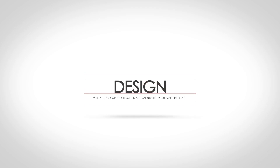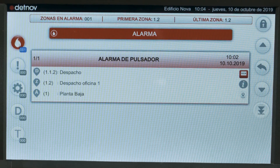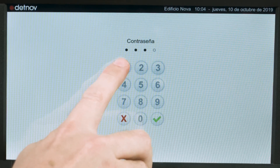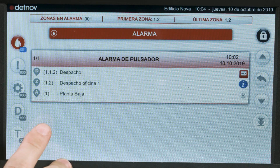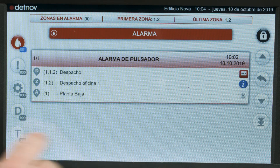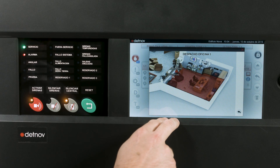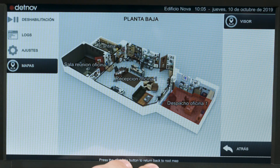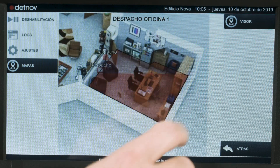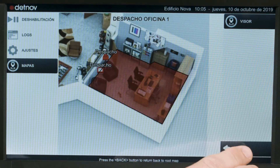Design. Fire alarms can be located in just a few seconds, thanks to the graphic interface designed for easy operation with intuitive messages and graphic management of plans and maps, meaning incidents can be handled in less time than with standard screens from other manufacturers. With a 10-inch color touchscreen and an intuitive menu-based interface, Vesta is extremely easy to use and ensures quick access to detailed information and reports, allowing a range of operations to be carried out from the screen.